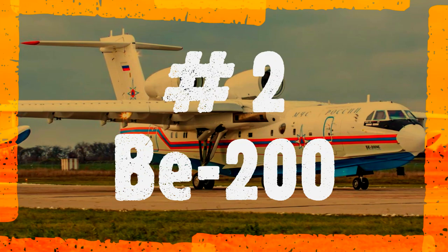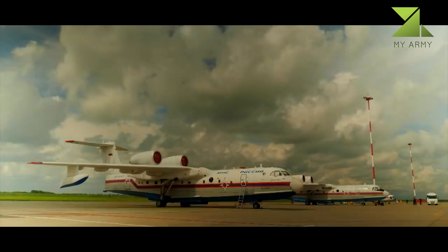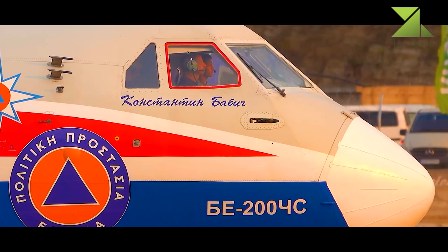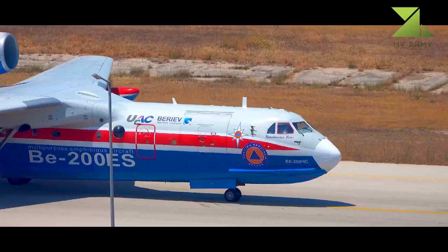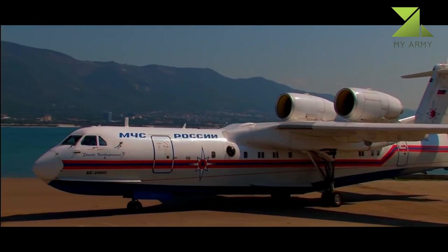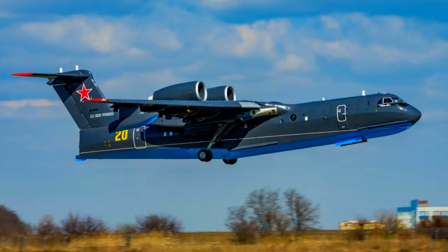Number 2: Beriev Be-200. The Beriev Be-200 was designed in the early 1990s by Beriev Aircraft Company. Development commenced in 1992, and it evolved from the Beriev A-40 amphibious anti-submarine warfare aircraft. Essentially, the Be-200 is a smaller version of the A-40 flying boat. This multi-role amphibious aircraft made its first flight in 1998.